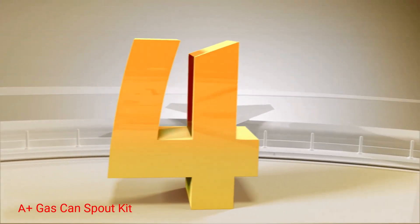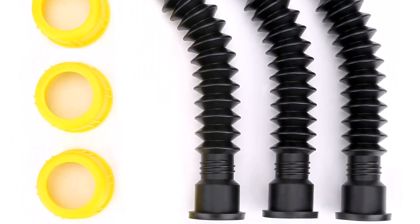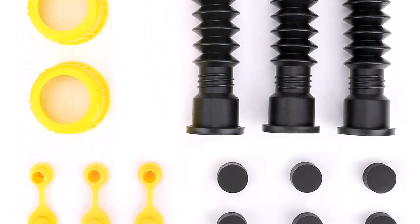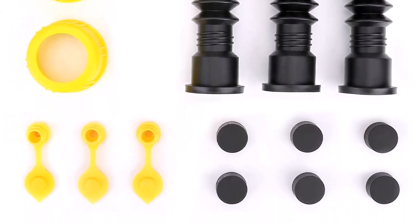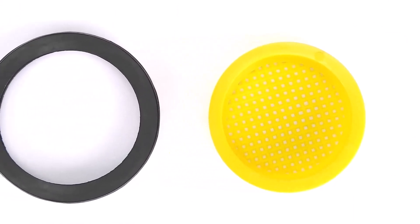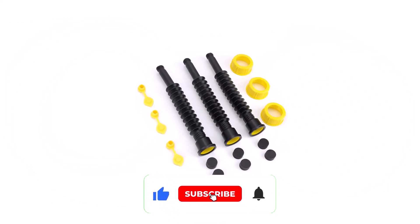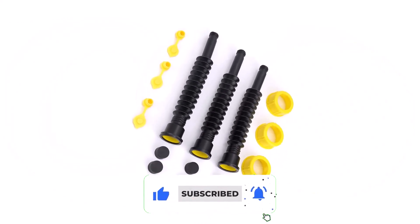Number 4: A Plus Gas Can Spout Kit. The A Plus Gas Can Spout is a great choice for anyone who wants a complete, comprehensive product. This product is more than just a gas can spout — it's a kit that includes three identical spouts, each 10 inches long, plus all of the accessories you'll need to cover the spout, secure it, and prevent leaks or flow issues. Each spout is made out of high grade polyethylene.